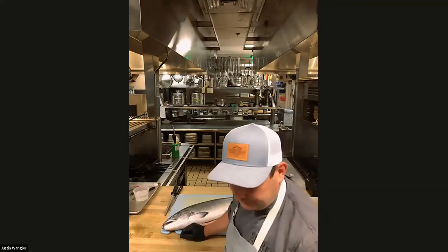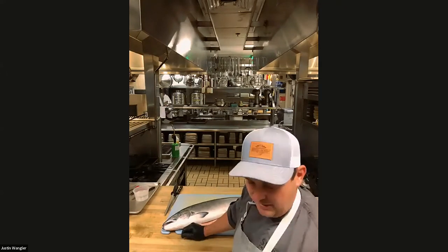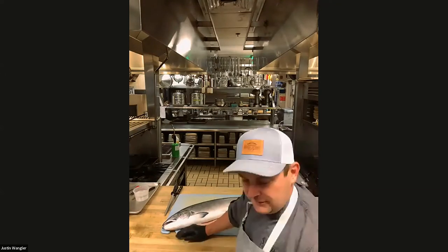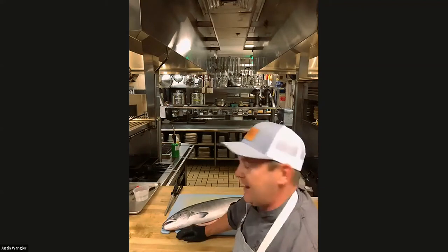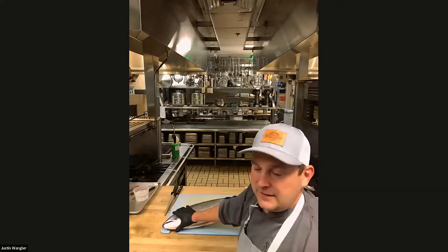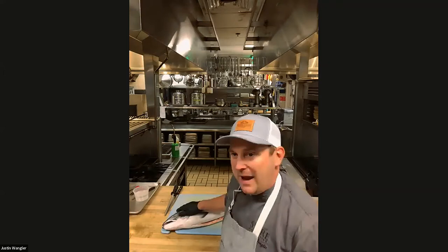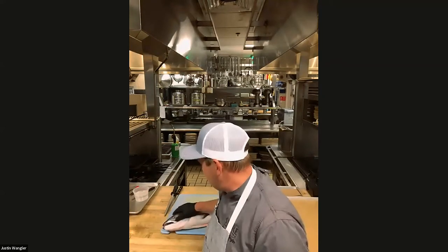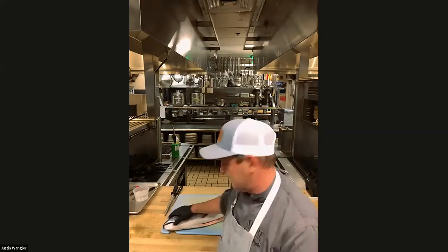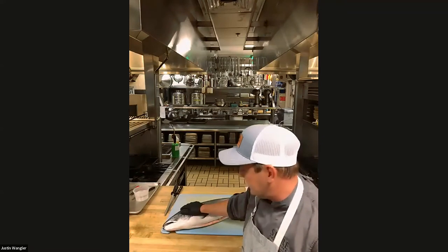The main thing you really want is that you don't want it to smell like seafood. It should smell really clean, like the ocean. When you're shopping for fish, go to a reputable spot or you can buy it straight from the fishermen. This is a wild king salmon that came off the coast here in Northern California. This one is about 10 pounds, so it's probably a two-year-old fish.